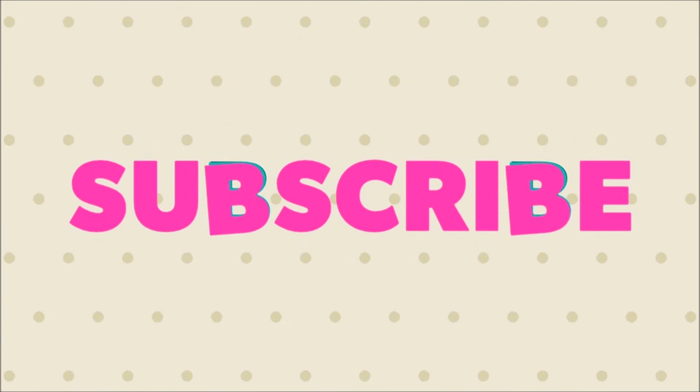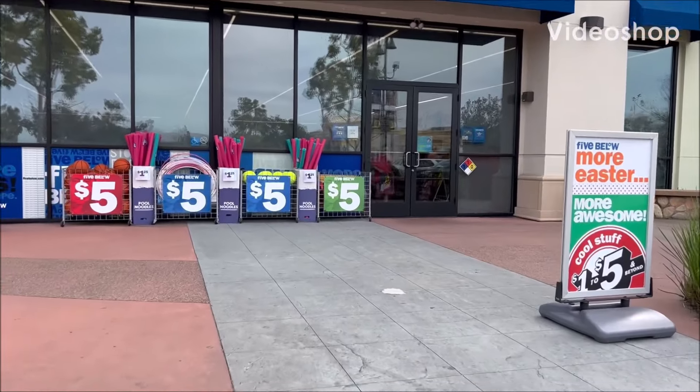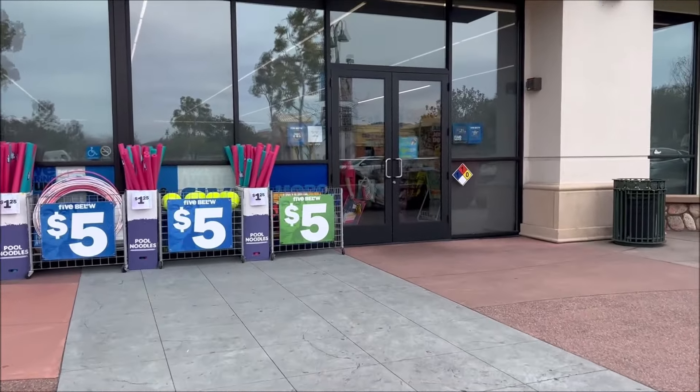Let's go shopping in Five Below! Hey everyone, welcome back to my channel — or welcome if you're new — and we're gonna go shop and see what's cute in Five Below.